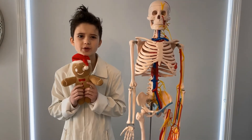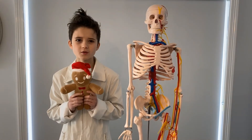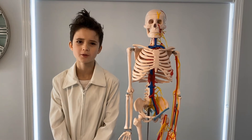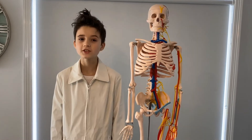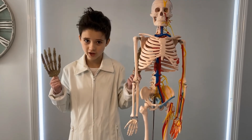Babies are actually born with around 300 bones, but as they grow, some bones fuse or grow together. Fun fact: humans and giraffes have the same amount of bones in their neck. Did you know more than half of the bones in your body are found in the hands and feet?